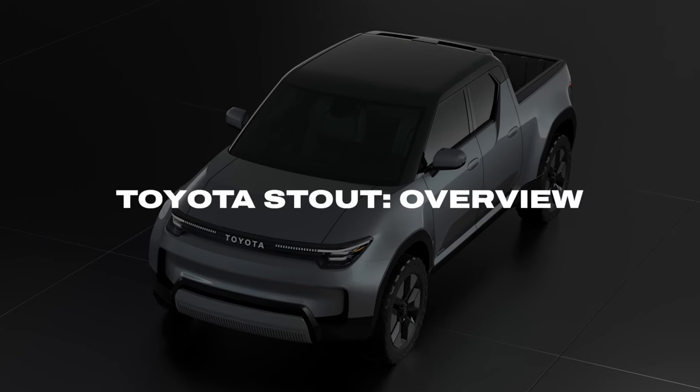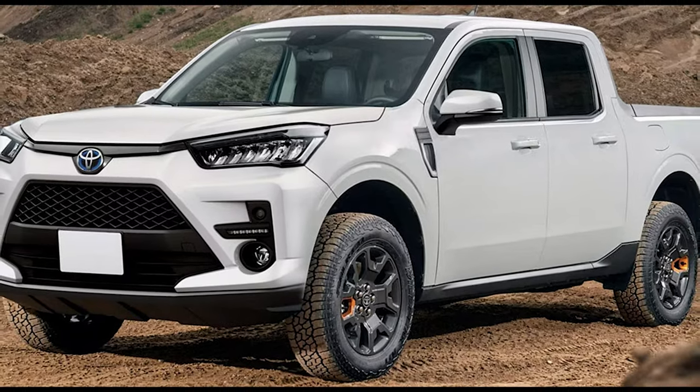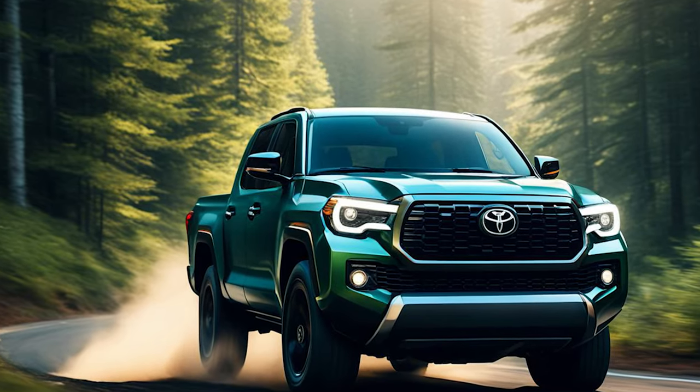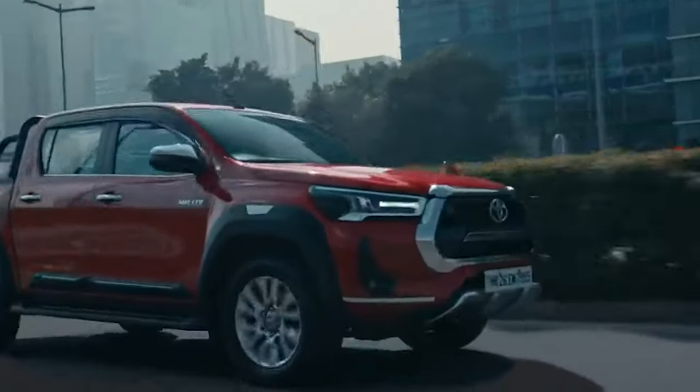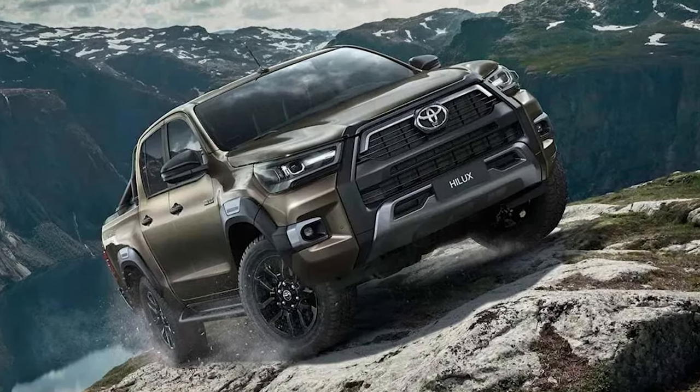Toyota Stout Overview. This won't be the first time to see Toyota using the Stout nameplate. The company already had a pickup truck back in the 1950s with this name, and it represents one of the most important pickup models in the company's lineup because it created a path for the following models, particularly for the iconic Hilux, which is still the most famous pickup Toyota sells around the world.